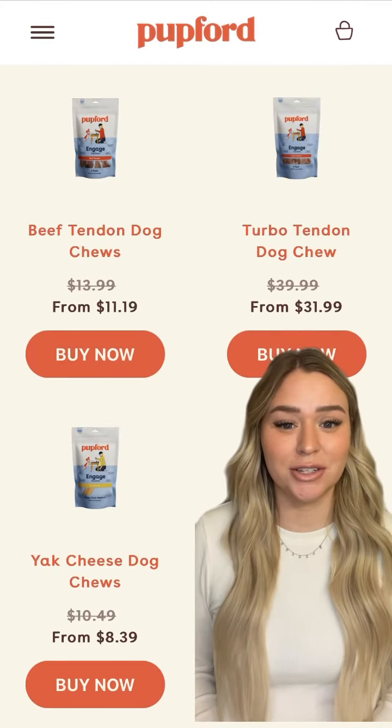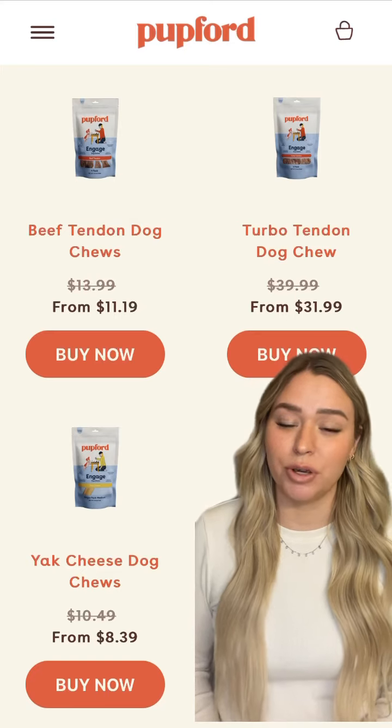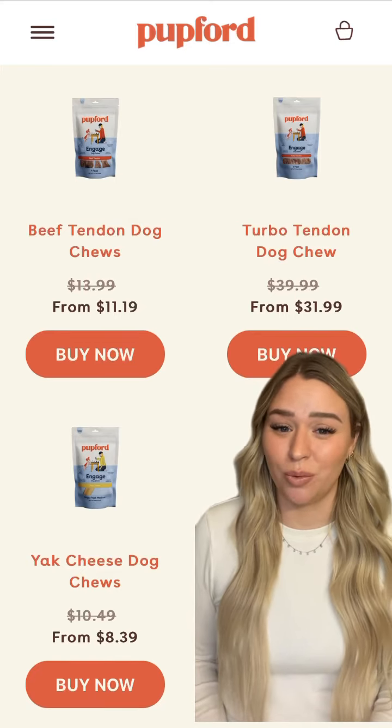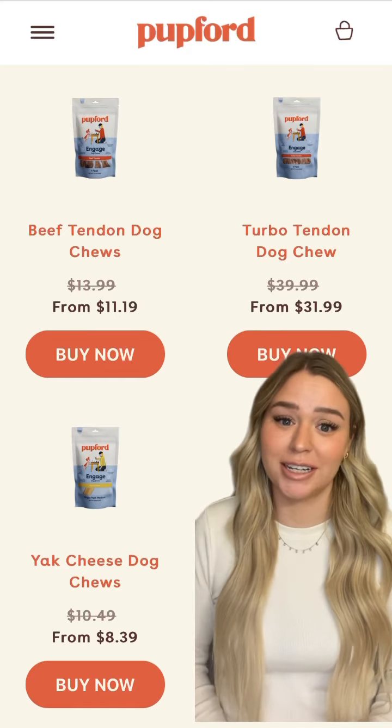Number six is chews. These are always great to have on hand so you can redirect your puppy to something they can chew on when they are chewing on things that you don't really want them to, like your hands, your clothes, your furniture, etc.